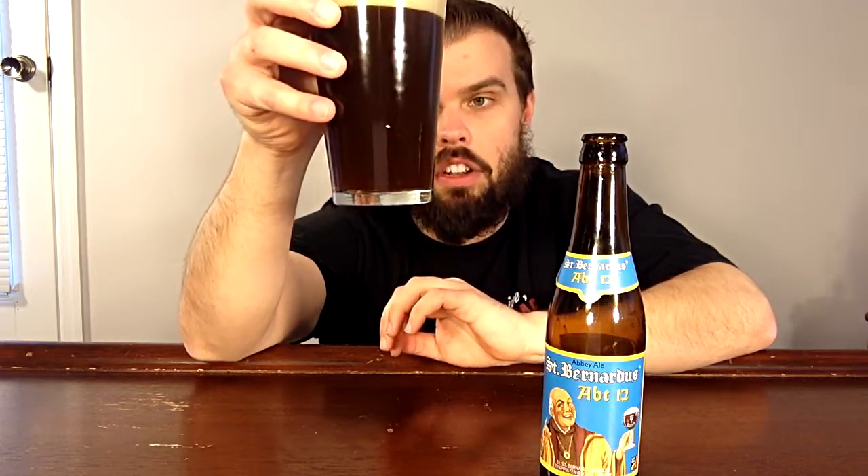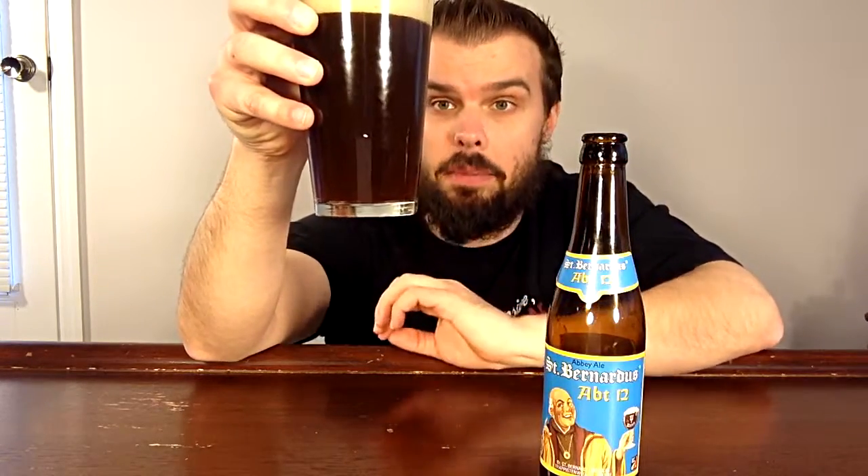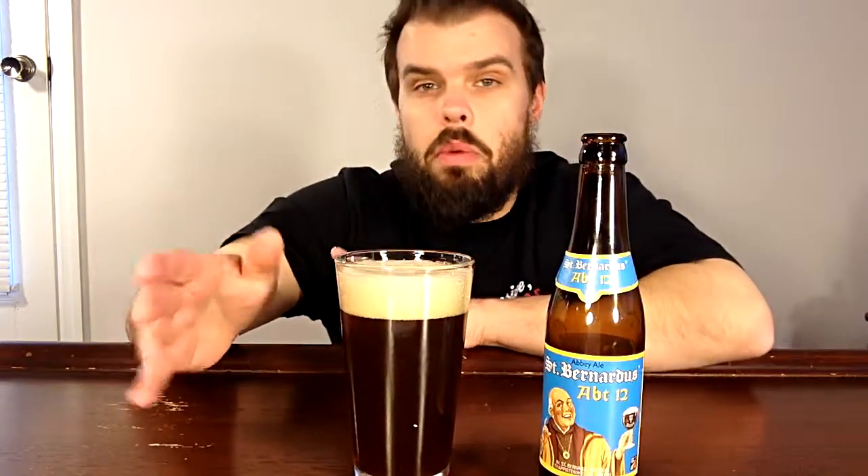Nothing clear about this beer — you can actually see sediment inside it. The aroma gives off a nice, sweet smell, almost like honey.